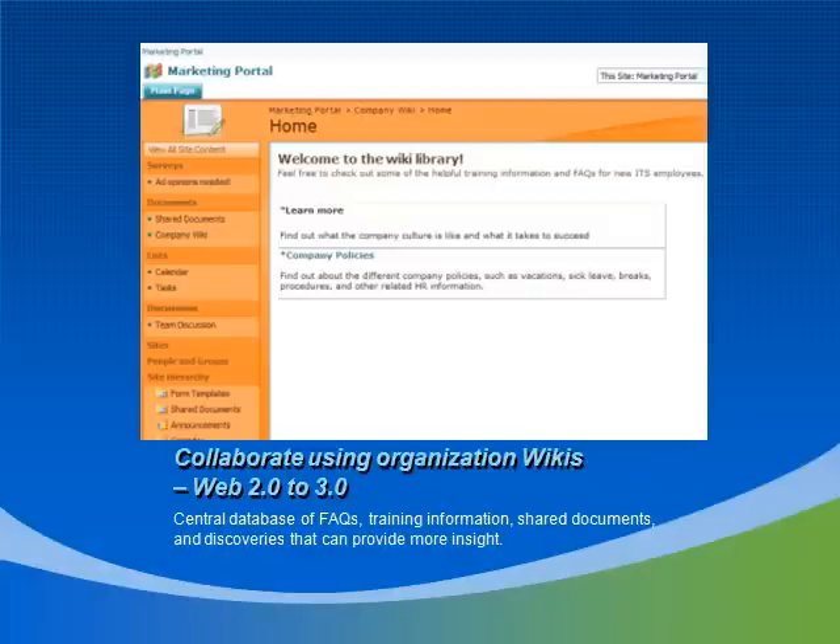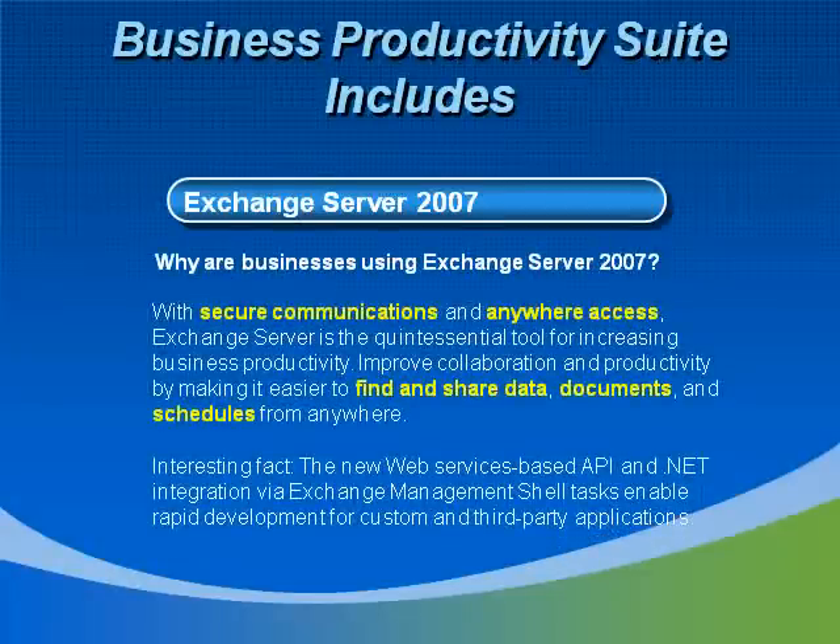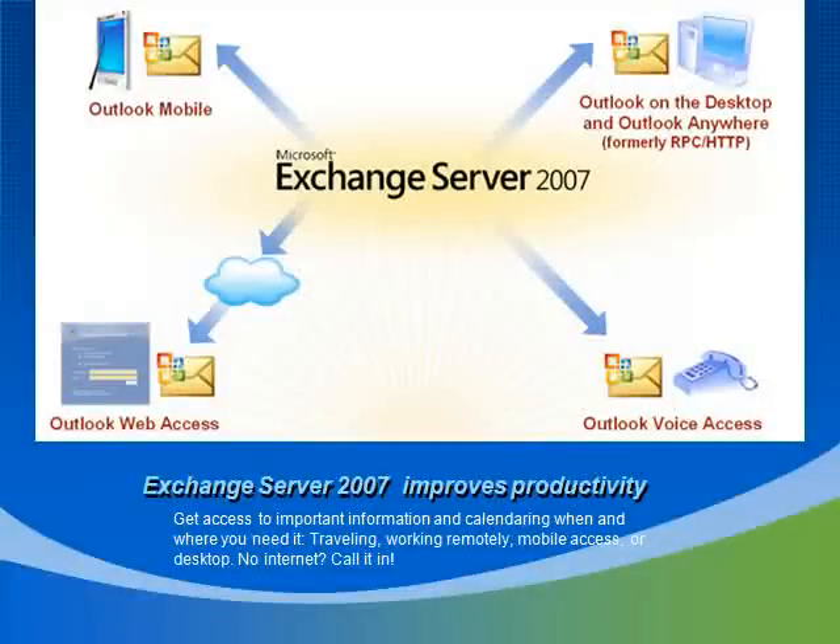Speaking of important information, this brings us to our next topic, Exchange Server 2007. Exchange Server and SharePoint are usually the popular pair in BPOS, but the way the pricing works, if you get Exchange and SharePoint, you may as well get the whole suite because you're going to end up paying less for the whole suite than you would for just Exchange and SharePoint together. Anywhere access and security is a must-have for any organization seeking to grow and stay competitive. On top of powerful spam blocker tools and other security features already included, the productivity power of Exchange is unsurpassed. Let your remote workers or traveling sales team respond to important emails or calendar changes through mobile devices or even call into the voice recognition system on Exchange Server.